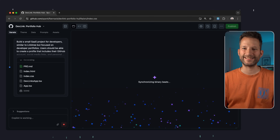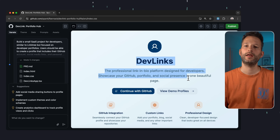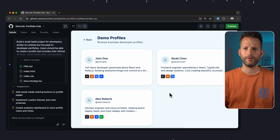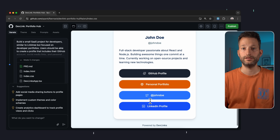We'll fast-forward a bit. GitHub Spark has now been working for six minutes. The result definitely looks pretty cool — a nice, simple landing page. There are a few demo profiles for various fictional people, and that's in line with what I had in mind: a short bio page with a few links and neat icons.